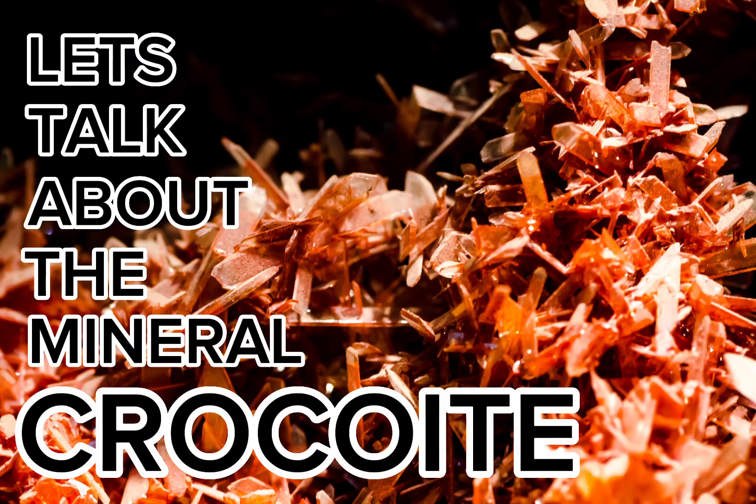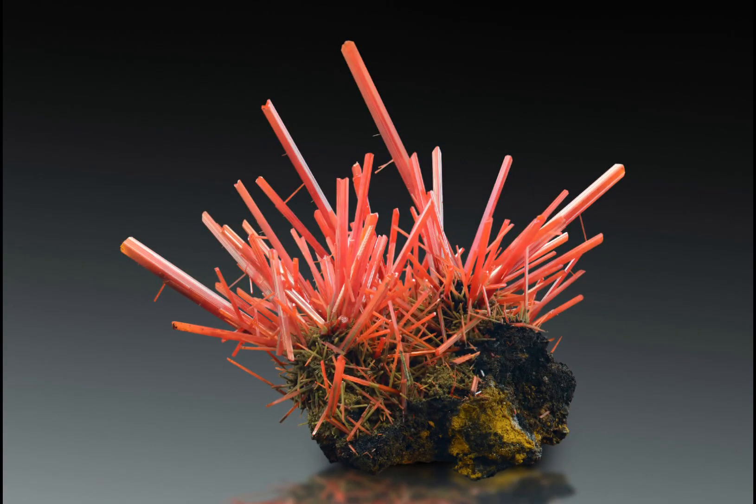Let's talk about the mineral crocoite. Crocoite is a mineral known for its vibrant orange to red colour, and is particularly difficult to pronounce. The sheer existence of this video is a living testament to that, because I had to delete the old version, because apparently I've been mispronouncing it for years. Very embarrassing.